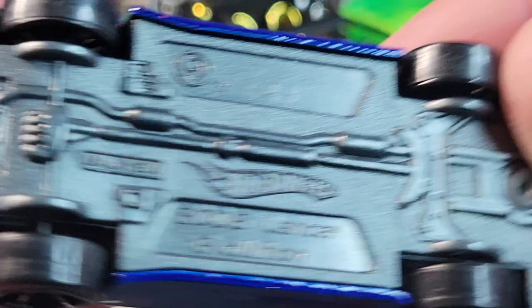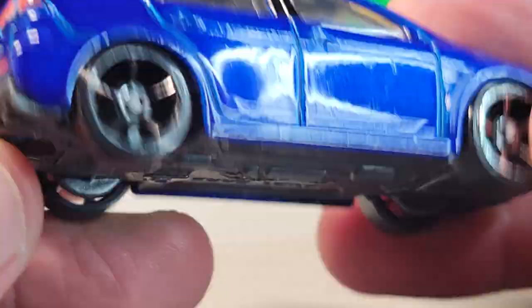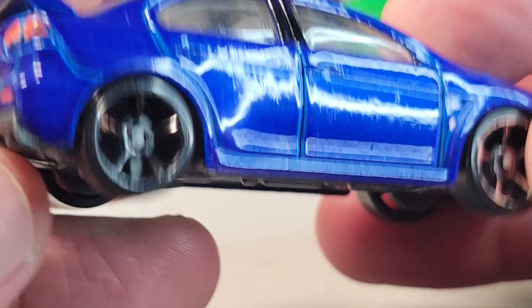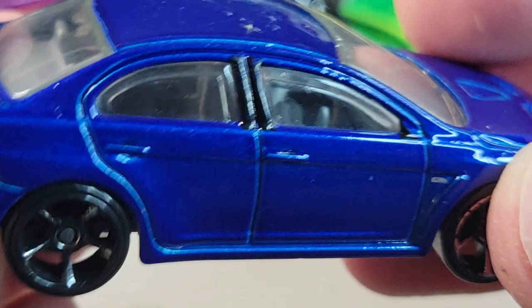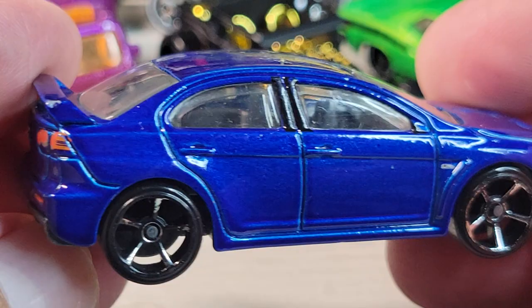And then there's this one — the 2008 Lancer Evolution. This one's in pretty good shape, it's got some played-with value though. You can see the interior a little better on this one, and it's got lens headlights.